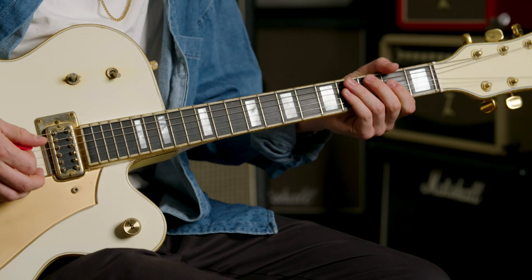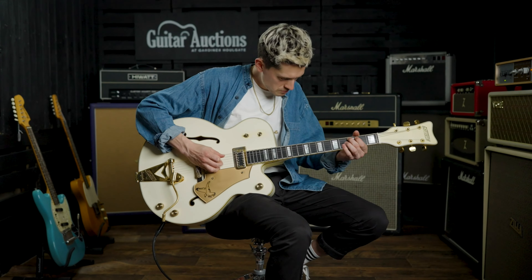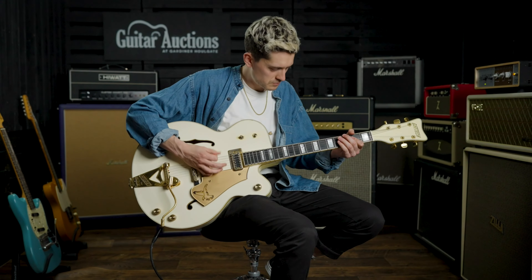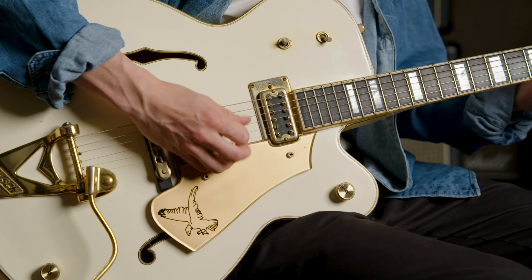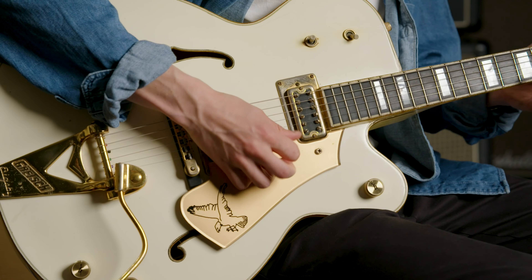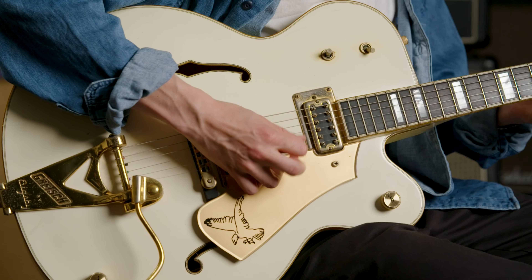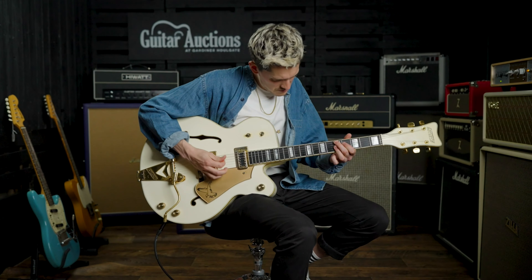In at number two, selling for a shade under £31,000, was another artist-associated guitar: a 1975 Gretsch White Falcon electric guitar previously owned and played by French rock'n'roll legend Johnny Hallyday. Images from the late 1970s show Johnny playing a White Falcon thought to be this very guitar. Johnny Hallyday gave the guitar to Rick Parfitt of Status Quo in 1981, and it was subsequently sold to the seller in 1983, remaining in his collection until this year. With a pre-sale guide price of £5,000–£10,000, this guitar had one of the most frantic bidding competitions of the year.